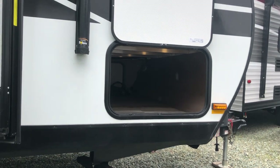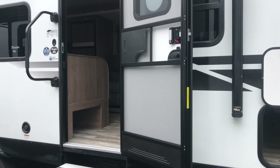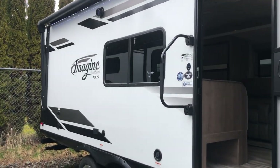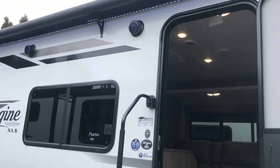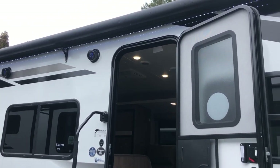You've got lit-up storage. You can see the aluminum framing in there. These have got an enclosed underbelly, aluminum framed walls with block foam insulation. You've got a spray port on the outside. You've also got hot and cold shower on the other side in the water area in the storage on the other side of the trailer.